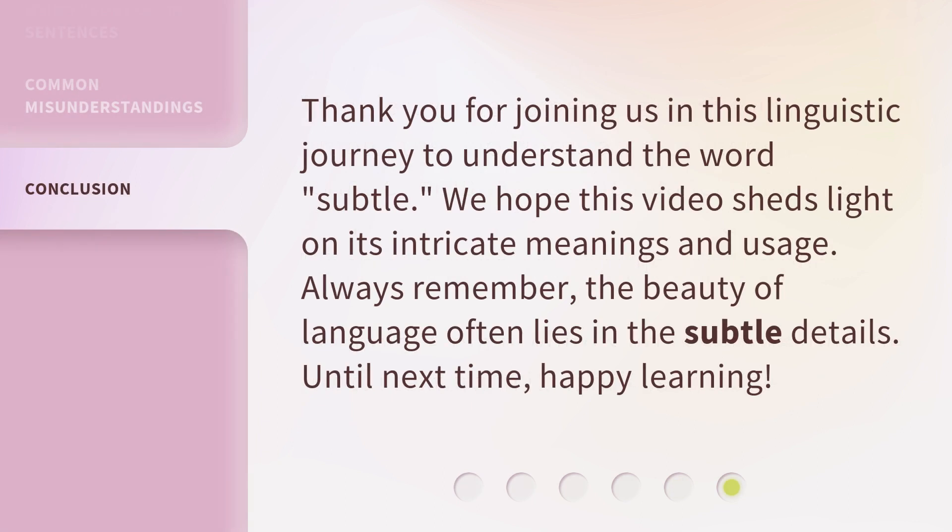Thank you for joining us in this linguistic journey to understand the word subtle. We hope this video sheds light on its intricate meanings and usage. Always remember, the beauty of language often lies in the subtle details. Until next time, happy learning! Thank you.